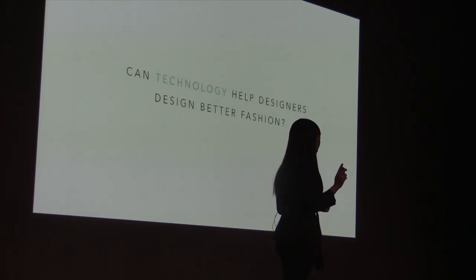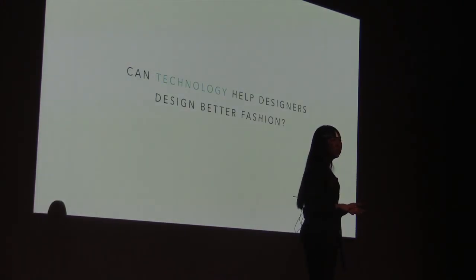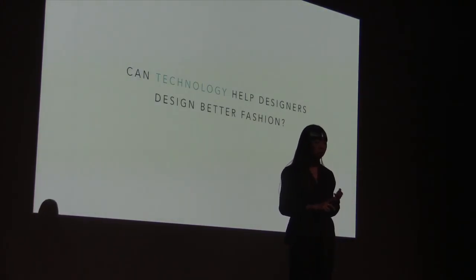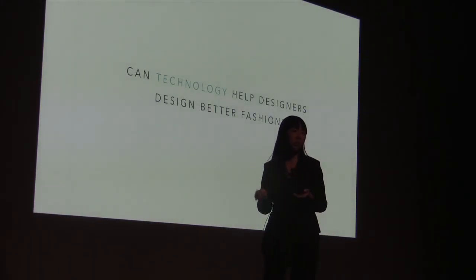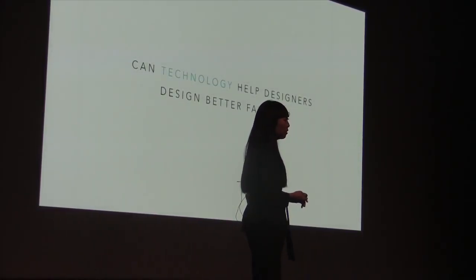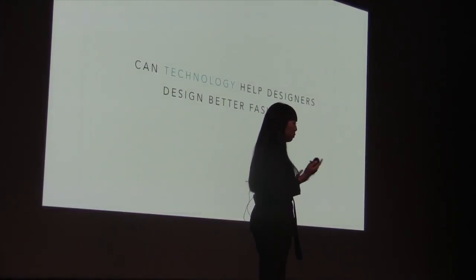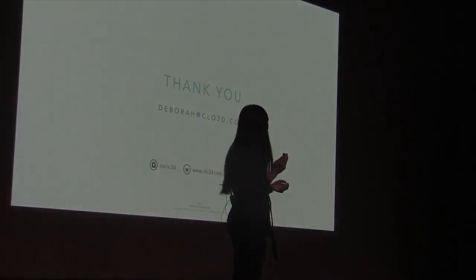Going back to the beginning — can technology help designers design better fashion? I don't know the answer to that. What I do know is that the technology is ready. It's being used by some of the most innovative sportswear companies as well as some of the most esteemed luxury brands out there. Whether or not you embrace it, and how you use the technology, is completely up to you. Thank you.